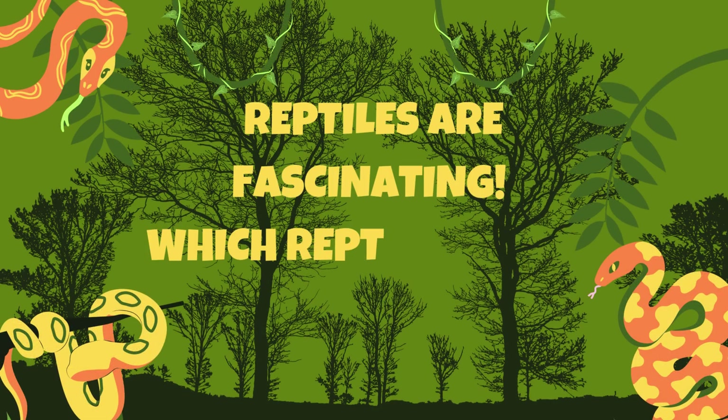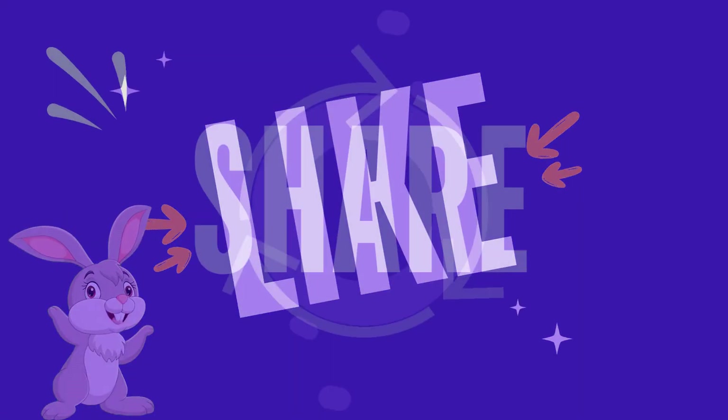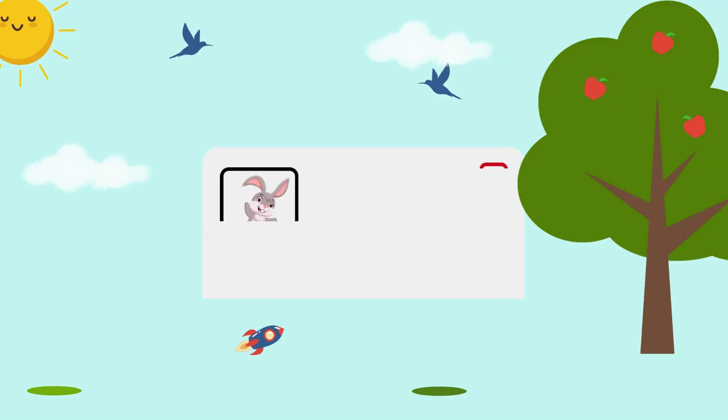Reptiles are fascinating! Which reptile is your favorite? Don't forget to like, share, and subscribe to Jumpy Kids! Bye-bye!